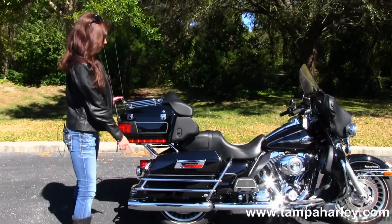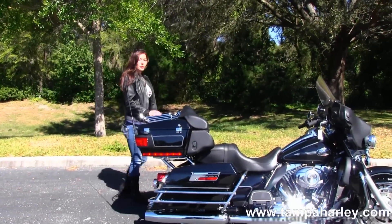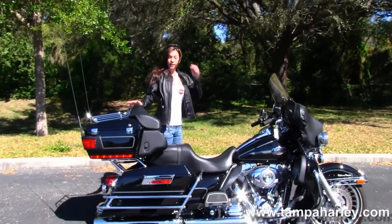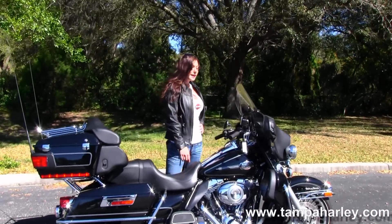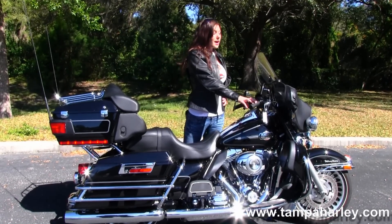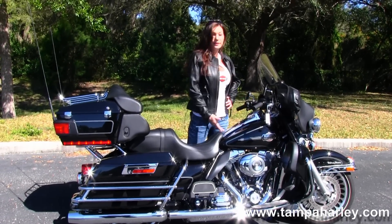We have the chrome saddlebag guards, the King Tour Pack, and the chrome luggage rack. It has the tour-inspired seat and a 6-gallon fuel tank. It comes with the leather fairing bra, factory cruise control, and it's in vivid black paint.